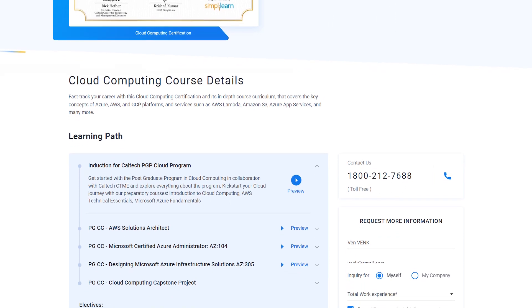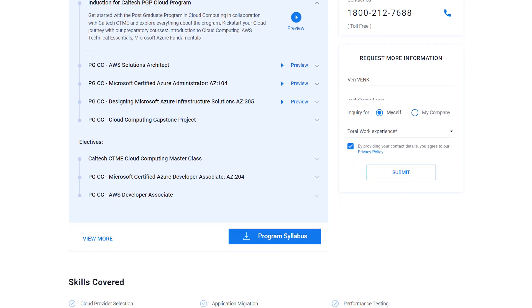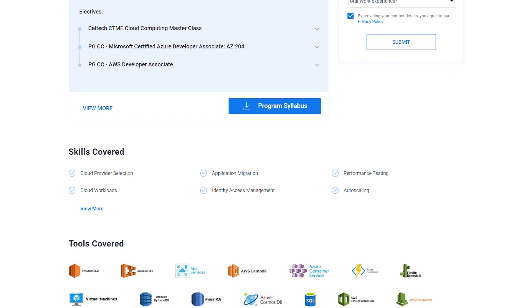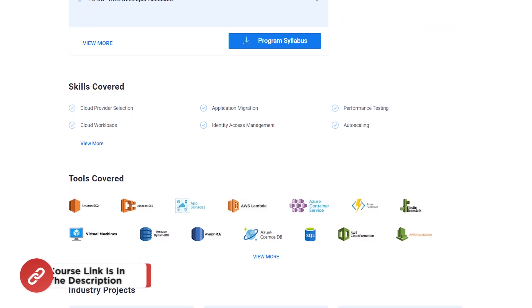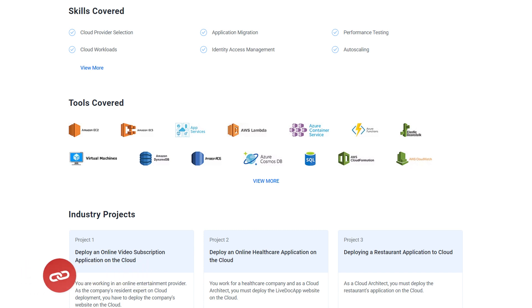On completion of this course, you will gain a Caltech CTME postgraduate certification with 40-plus hands-on projects, along with the opportunity to secure a job in large companies like Netflix, Mastercard, Adobe and more. You can check out the link in the description box below.